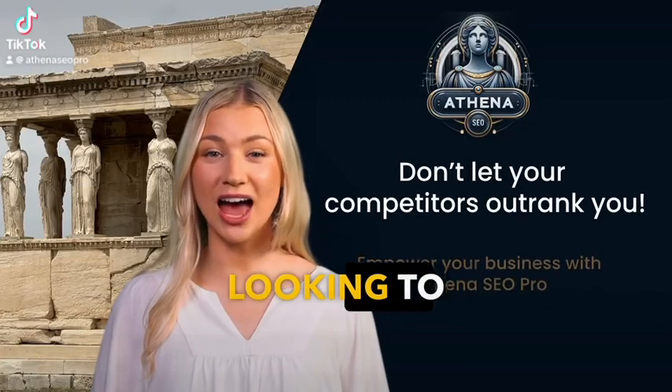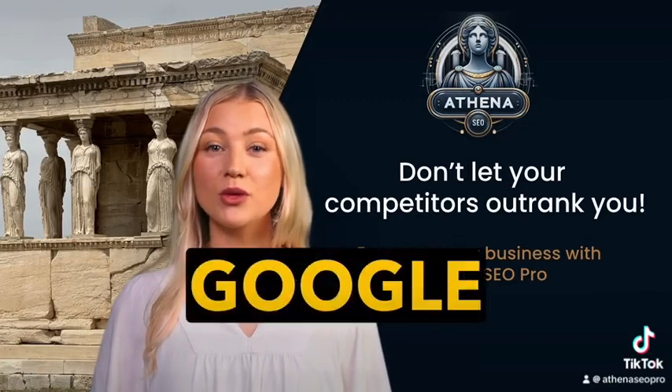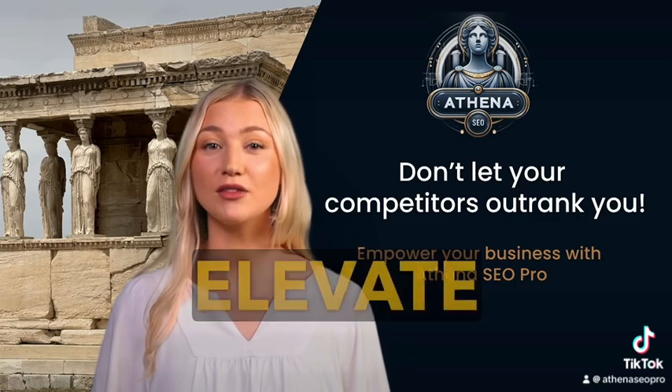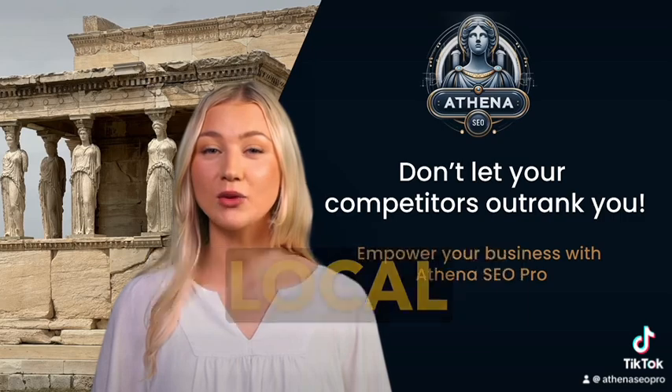Are you a business owner looking to outrank your competitors in local Google search results? Introducing Athena SEO Pro, the ultimate tool to elevate your online presence and dominate local SEO.